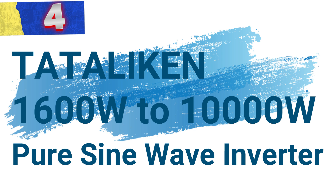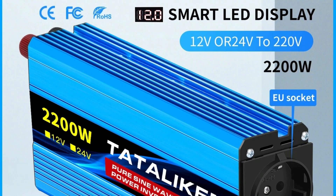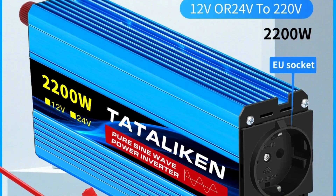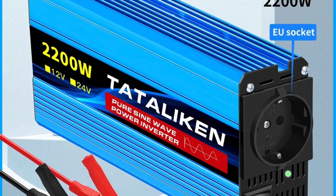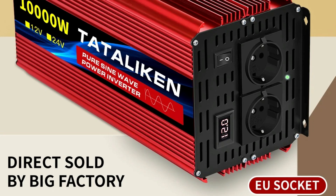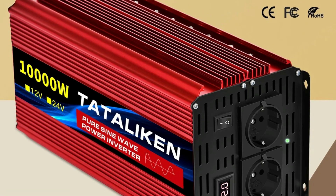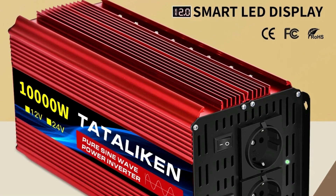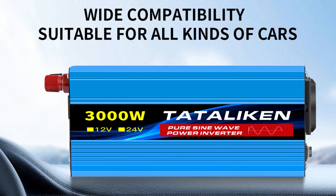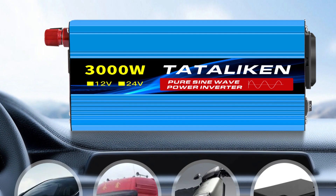Number 4: Tadalichen 1,600W to 10,000W Pure Sine Wave Inverter. This is a versatile and robust solution ideal for converting DC to AC power, specifically designed for DC 12V/24V input to AC 220V output at 50Hz. With a wide power range from 1,600W to 10,000W, this inverter meets a variety of energy needs, from powering small devices to supporting larger power-intensive appliances. Equipped with an AU socket, it's perfect for European users seeking reliable power in off-grid, camping, or backup scenarios.